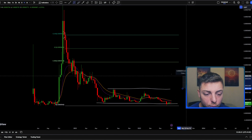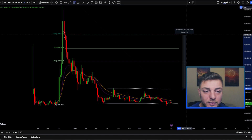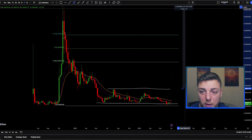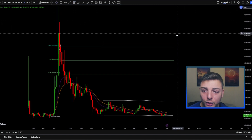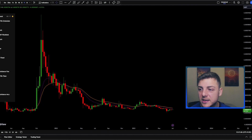Even if we look at a break above the current channel and project a percentage move to the upside, that's still a double or a triple — close to around 500% toward the top side.